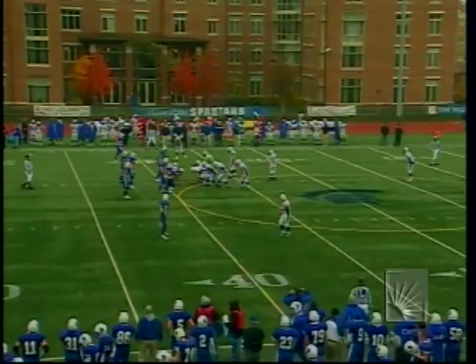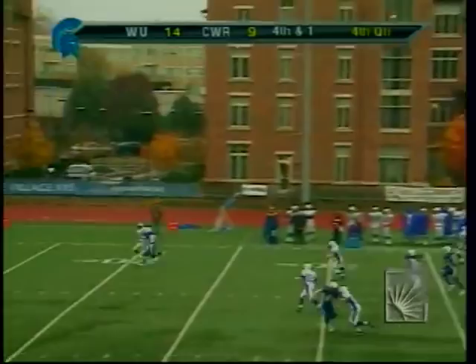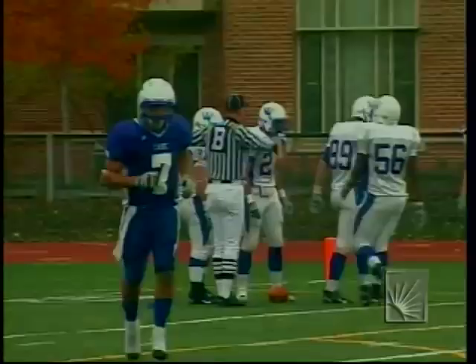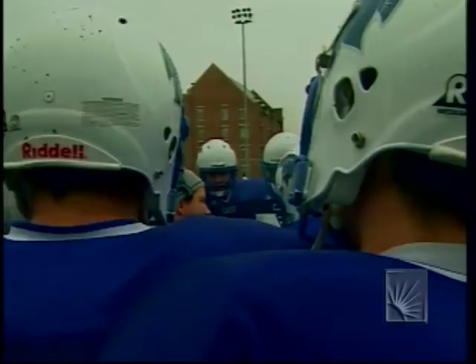Goncalves will await the punt from Rob McHugh. Here is the kick, angling near the far sideline — it'll bounce, take a Widener bounce, and look at this: all the way inside the 5! McHugh has done that all day today. Case will have the football but pinned deep in their own territory with 7:36 to play. 14-9 Widener. McHugh on the season — that's the 25th time he's landed a punt inside the 20.